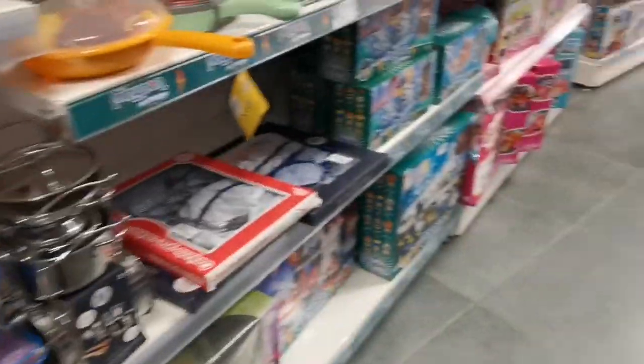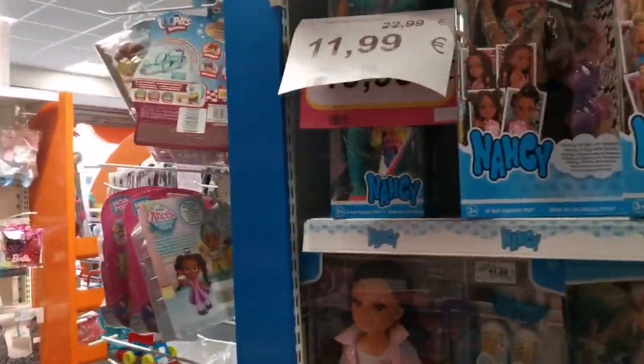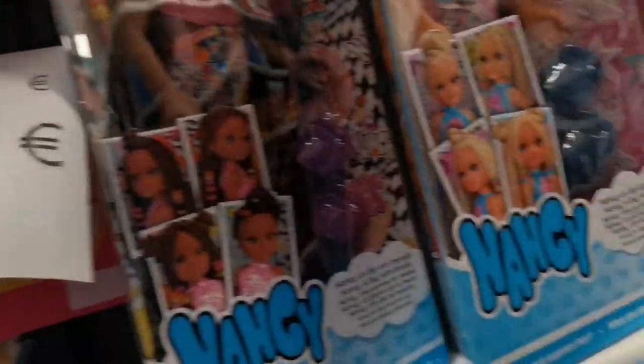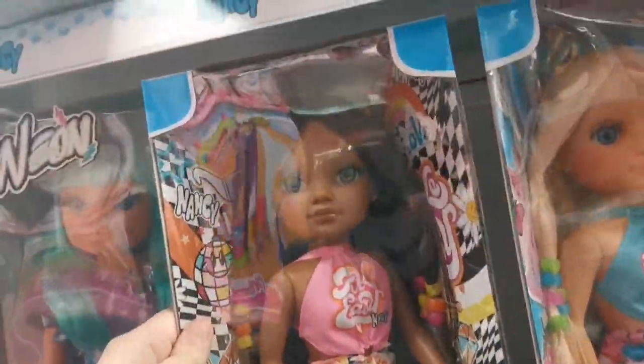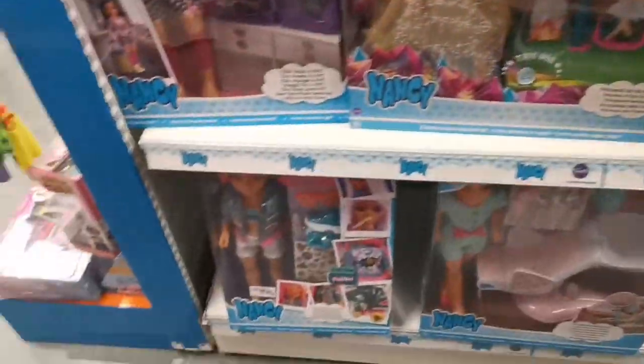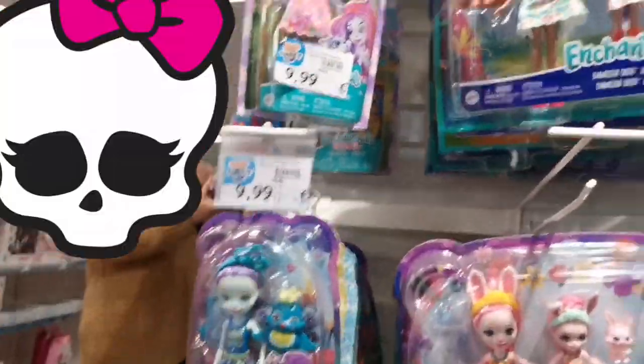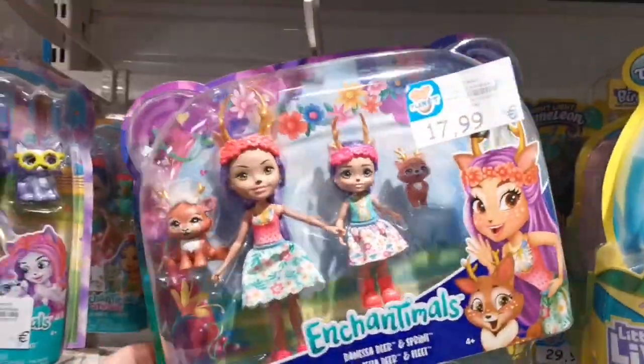I got some Nancy dolls, which I think are pretty common in Spain. They are really cute — I would have got myself one but they were fairly pricey, regarding the ones I wanted, so I left them. I was just looking at the different ones available because I thought they were really sweet.